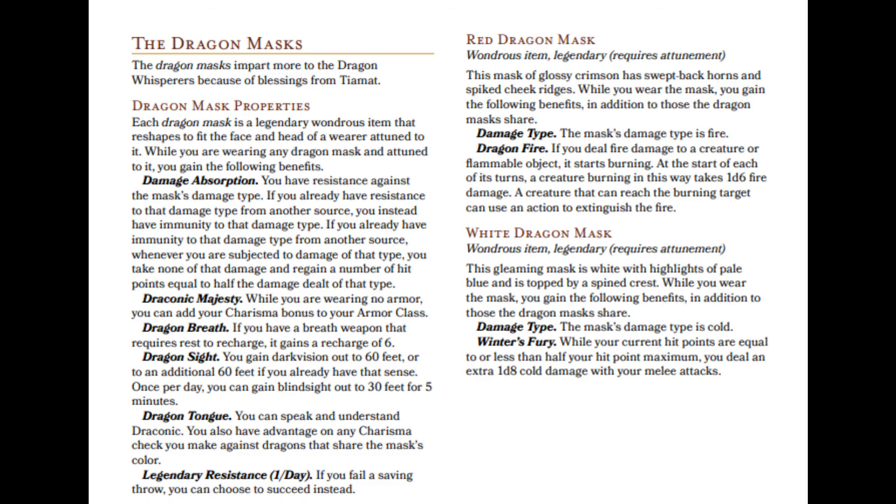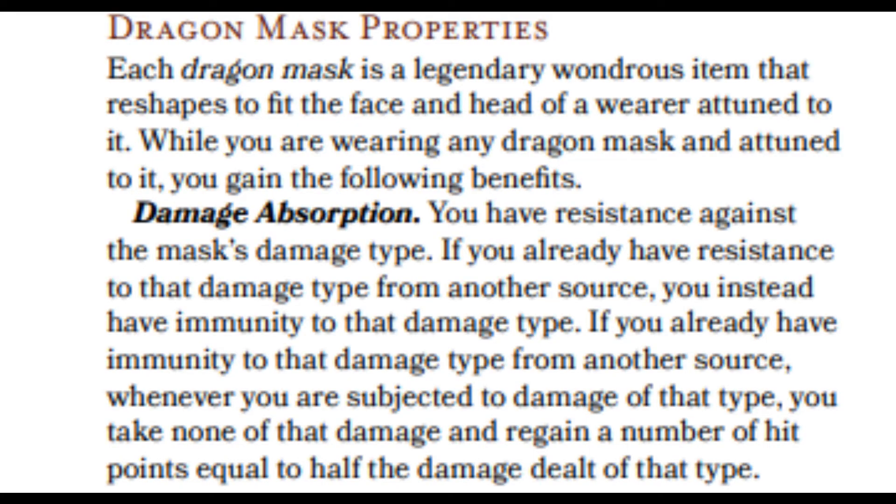First, the White Dragon Mask. Among all of its abilities, the one that we actually need is its Damage Absorption — a unique ability. Normally it gives the wearer resistance to cold damage, but if the wearer has resistance to cold already, they instead gain immunity. And going further than that, if the wearer has cold immunity, then whenever the wearer would take cold damage, they instead take no damage and regain hit points equal to half the damage they would have taken. This is a great ability on its own, but when combined with the next item, it gets crazy.